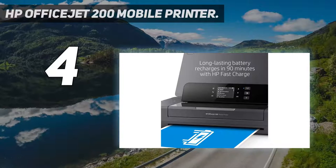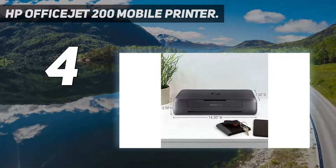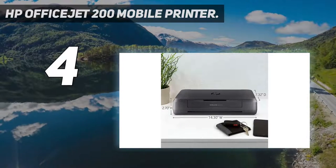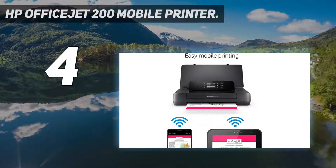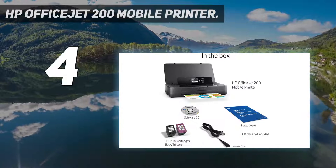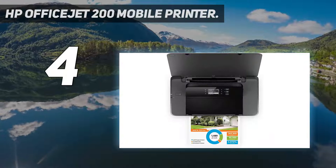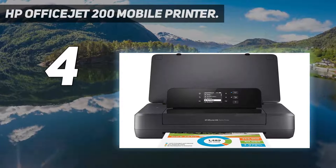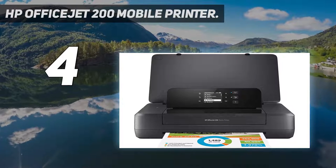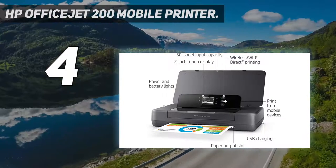Coming in at number 4: the HP OfficeJet 200 Mobile Printer. HP has managed to shrink the inkjet printer to the size of a cigar box while adding a battery compartment. The result is a highly portable device that can turn out crisp color documents at a rate of 10 per minute in mono or 7 in color. There's no duplex mode, but it can handle envelopes and photo paper of any size up to A4. With Wi-Fi Direct and a USB port available, you really can print from anywhere with this ingenious device.